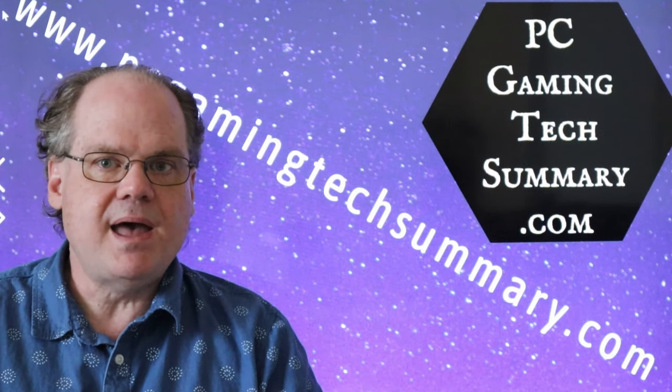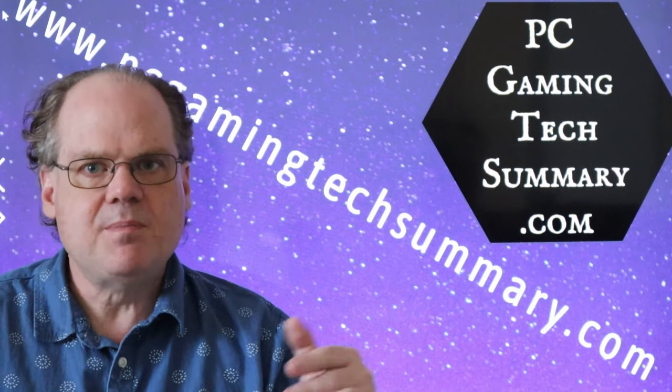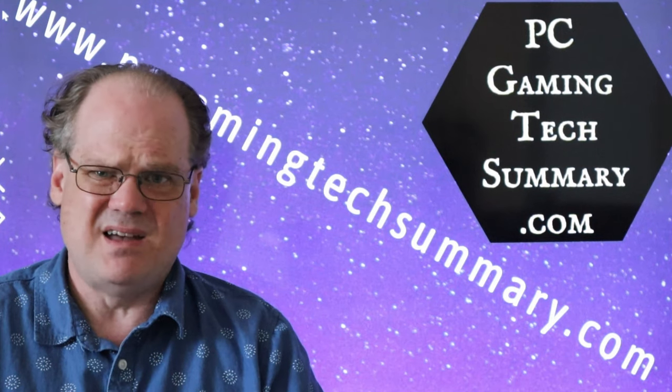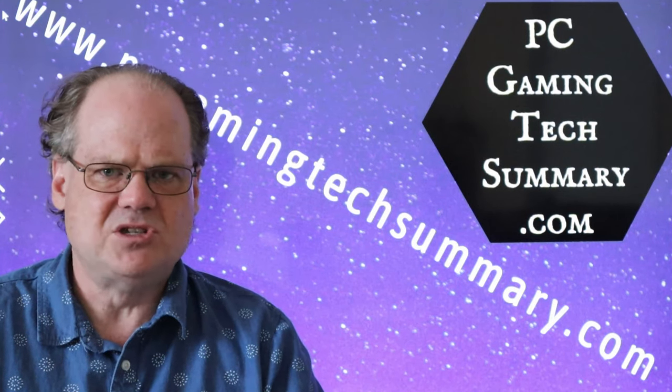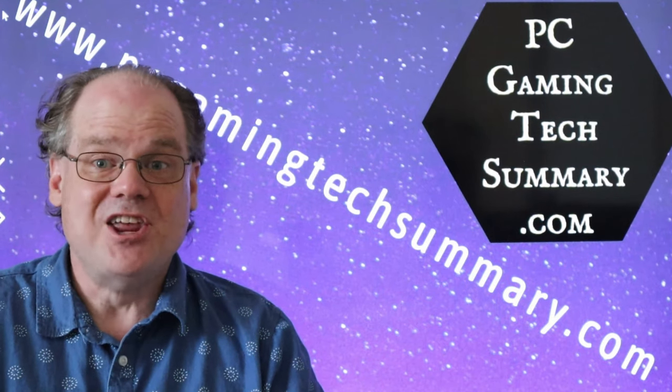So sit right back, have a cup of coffee, and relax. I'll put some of this footage at the end of the video — I'm not sure if I should make a whole separate video just about pulling the graphics card in and out. Let's get into it.